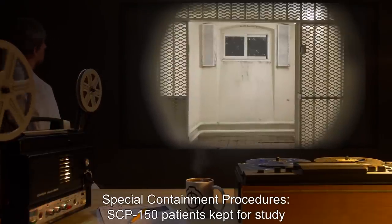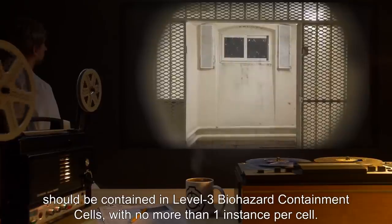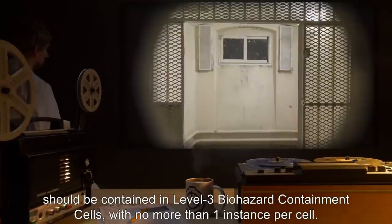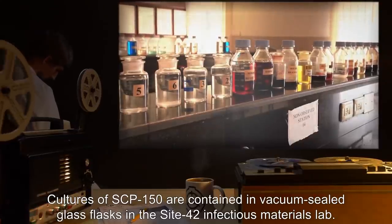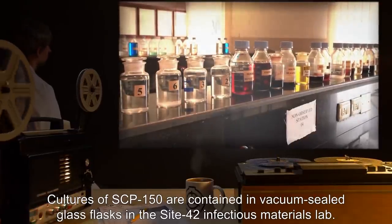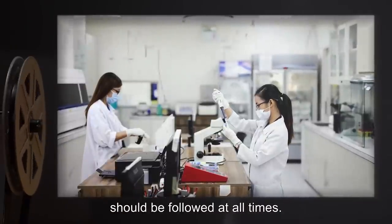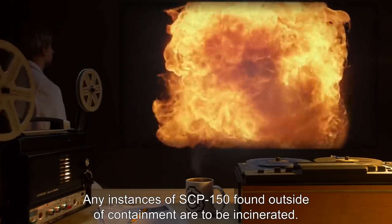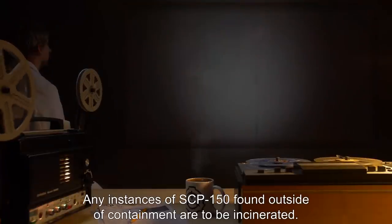SCP-150 patients kept for study should be contained in Level 3 Biohazard Containment Cells, with no more than one instance per cell. Cultures of SCP-150 are contained in vacuum-sealed glass flasks in the Site-42 Infectious Materials Lab. Standard pathogen handling procedures should be followed at all times. Any instances of SCP-150 found outside of containment are to be incinerated.